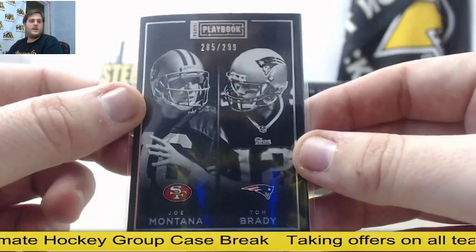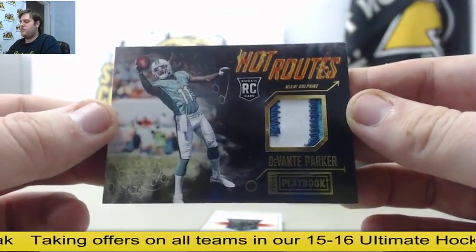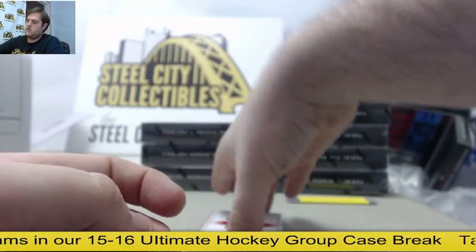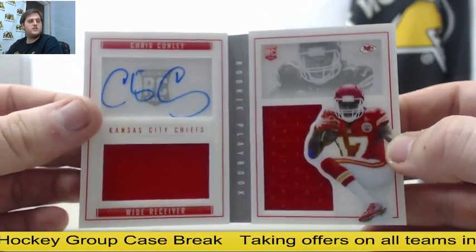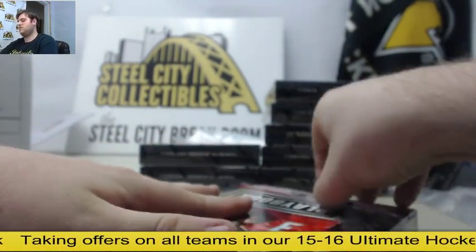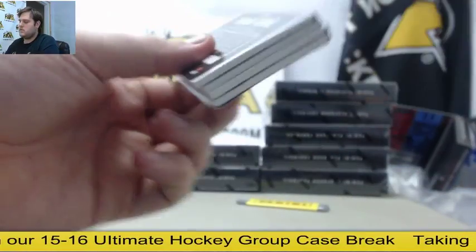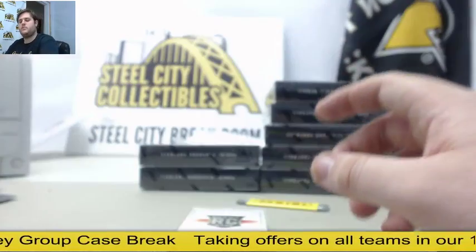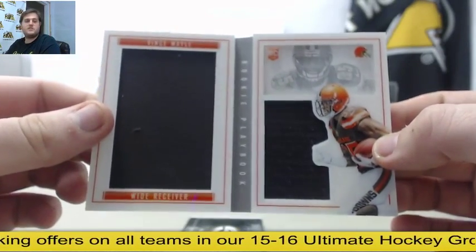Montana and Brady out of $2.99 — that's going to get randomized. Devontae Parker $25.50, rookie patch out of $50 for the Dolphins. Out of $199, dual jersey rookie auto booklet — Chris Connelly, product of Georgia. Out of $199, dual jersey booklet — Vince Mayo rookie card for the Browns.